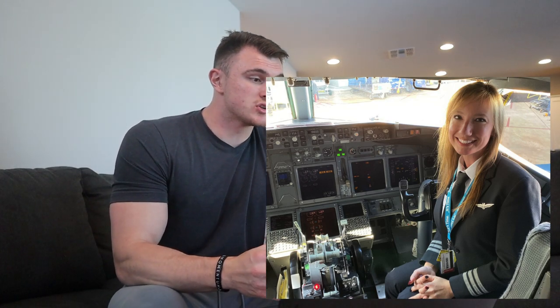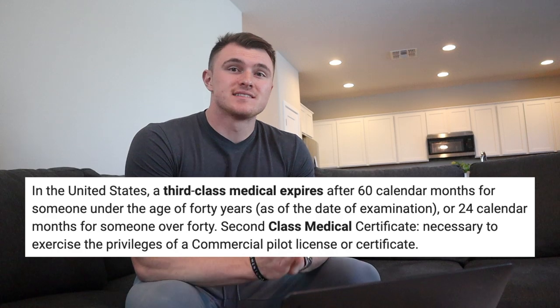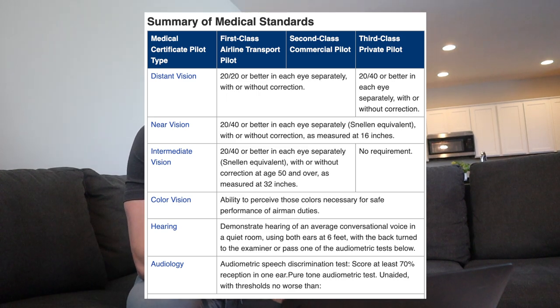So which one should you get? That depends on your situation. If you want to be a private pilot — just fly recreationally for fun, maybe buy your own airplane, do it as a hobby — I would just recommend getting your third class medical. Your third class medical, if you're under 40, lasts 60 calendar months, so five years. If you're over 40, it's 24 calendar months, so two years. It lasts a while; you don't have to do it very often. It's pretty straightforward.